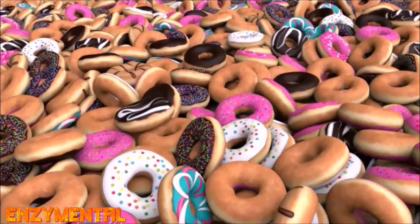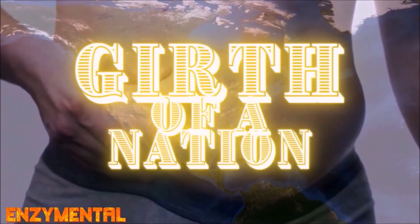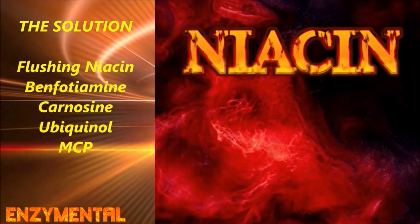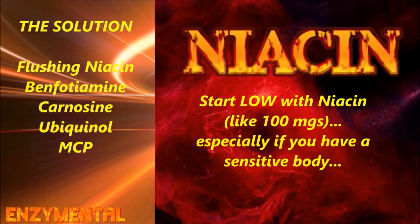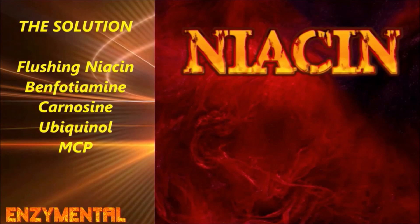The solution is to optimize HDL cholesterol production as much as possible while reducing intake of foods that induce glycation — primarily refined sugars and carbohydrates, what we know as the standard American diet. My favorite way of optimizing HDL is through regular intake of flushing niacin, also known as nicotinic acid. Niacin raises HDL while lowering LDL, triglycerides, and related inflammation better than any other single compound, so it should really be part of your daily routine.